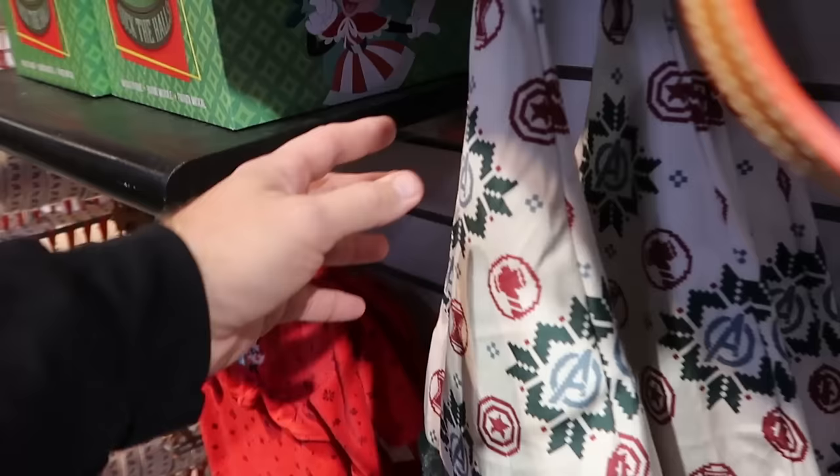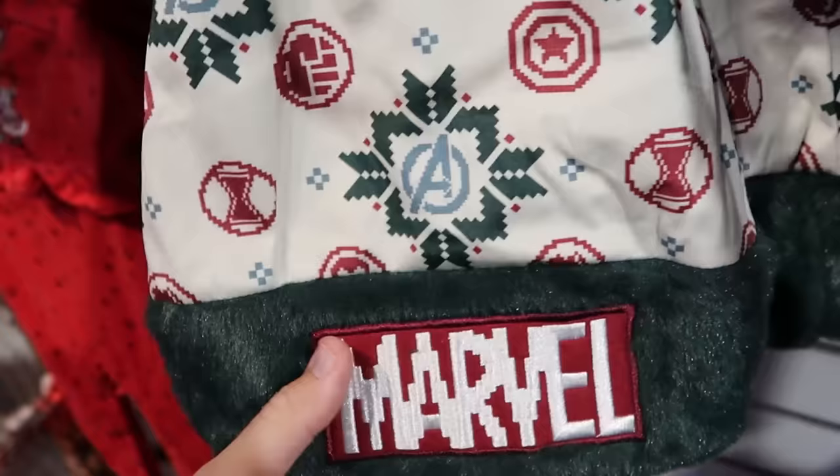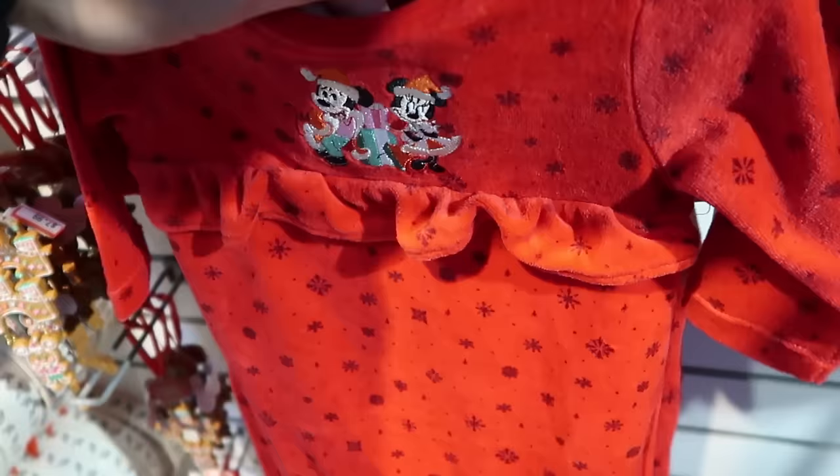They even have matching wristlets — they have everything here for the holiday season. Those are $100, down from $188. Right up ahead is the Marvel Santa hat with all the Marvel characters, embroidered 'Marvel' at the bottom — $7.99.